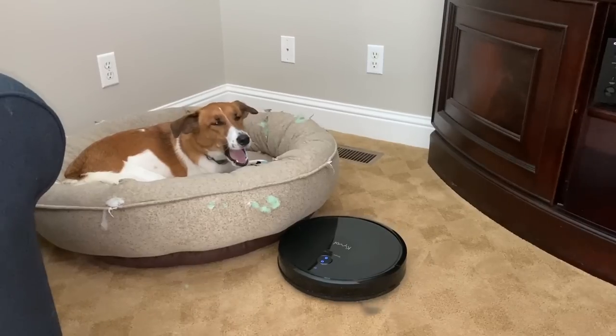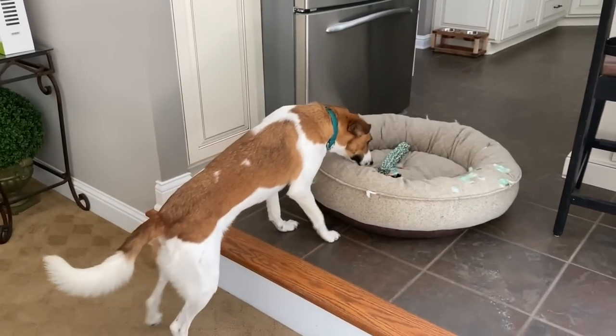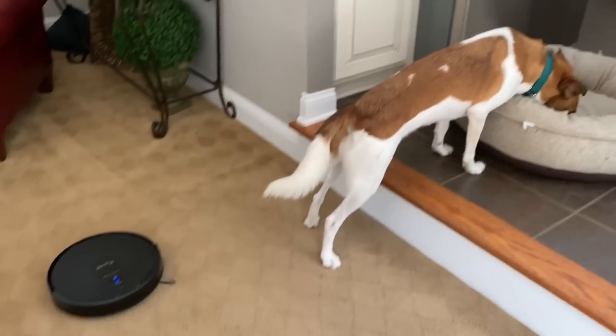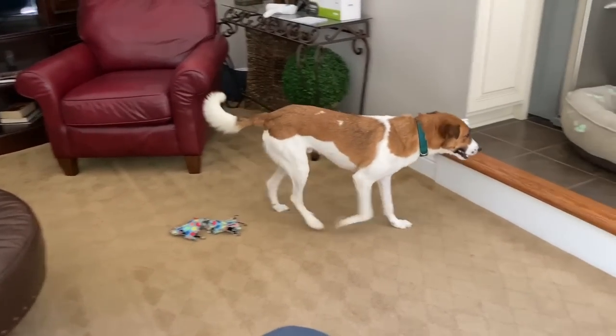When we first got our robot vacuum it freaked the dogs out — as soon as it started up they'd run to the other side of the house. Maxie would hide; he was scared to death. Now that they're used to it, they don't care one bit. They lay on the couch and watch it go underneath them. Pollux will actually play with the robot vacuum — he intentionally gets in front of it, lays down in front of it, and puts his toys in front of it. It's so funny.